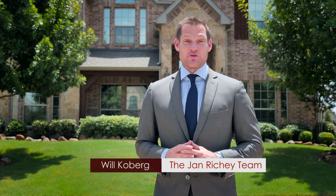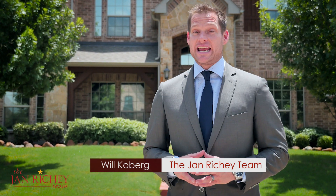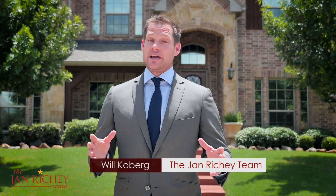Hi everyone, I'm Will Coburg with the Jan Richie team of Keller Williams Realty, and I'm in front of my listing at 7528 Hidden Cove Lane in Village Lakes of Frisco, Texas.